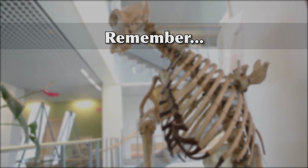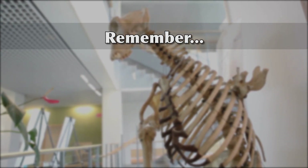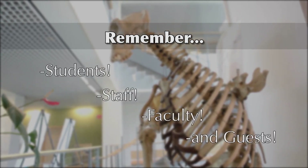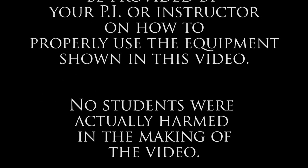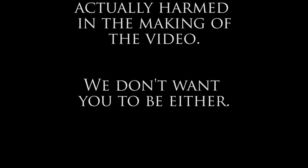The university's most important assets are its people, its students, staff, faculty, and guests. Protect yourself and those around you. This video is designed to familiarize you with your surroundings. Additional training will be provided by your PI or instructor on how to properly use the equipment shown in this video. No students were actually harmed in the making of the video. We don't want you to be either.